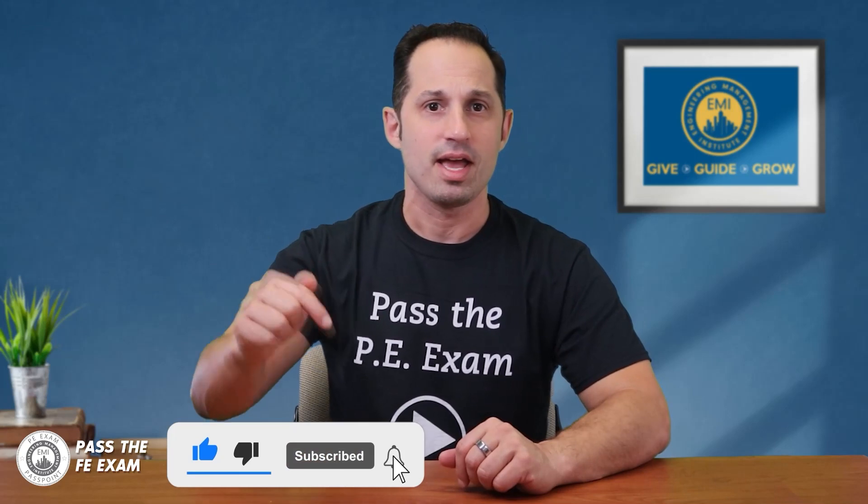And there you have it, engineers — make sure to get your hands on one of these approved calculators and become best friends with yours before the FE exam. Remember, preparation is key to success. I hope you found this week's video helpful. In upcoming videos, we will answer more of your FE exam questions and run through more practice problems. Pass the FE Exam will publish videos weekly, so please be sure to click that subscribe button to get expert tips, tricks, and practice problem solutions weekly.